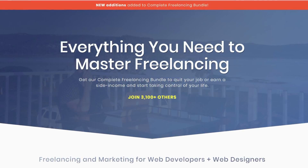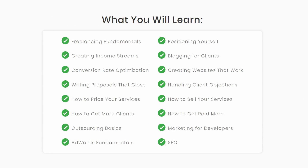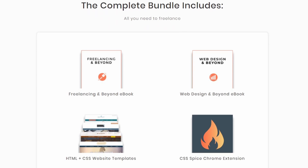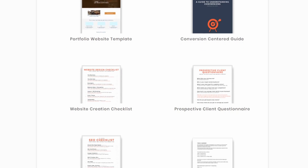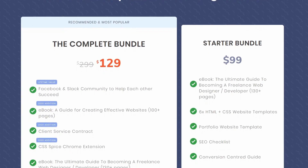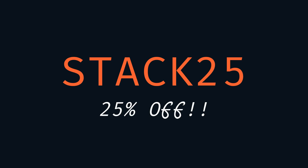This video is sponsored by the Complete Freelancing Bundle on StudyWebDevelopment.com, which gives you everything you need to start earning side income by freelancing. Whether you're a web developer or web designer, you'll have everything you need to take control of your life. The bundle includes two e-books, Freelancing and Beyond as well as Web Design and Beyond, website templates, proposal and invoicing templates, a website checklist, access to Facebook and Slack communities, lifetime updates, and much more. Check out the link in the description and use the code STACK25 to get 25% off today.